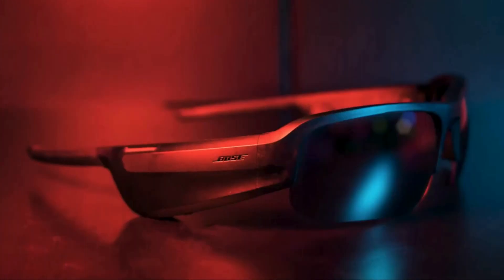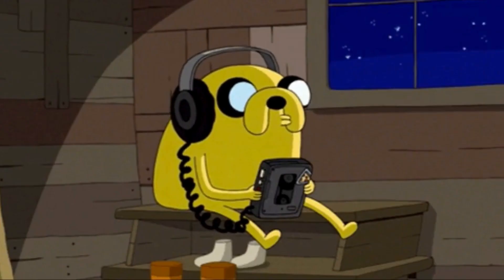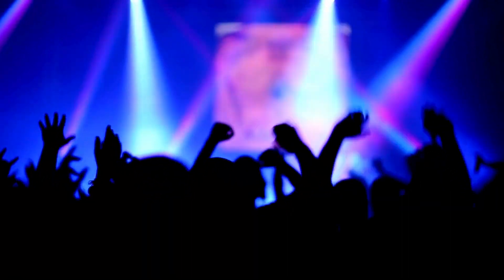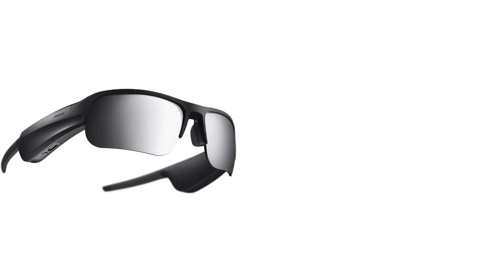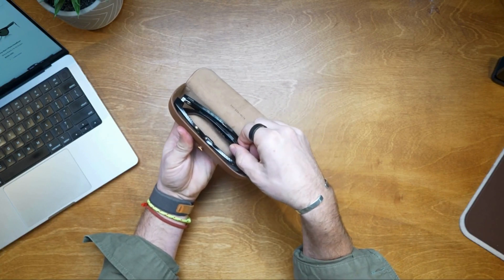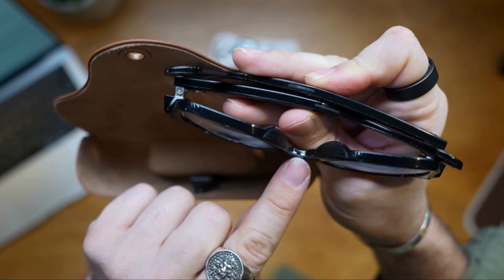Bose is all about the sound quality of their headphones and speakers, so the Tempo Frames have high expectations. Bose Open Audio creates a rich sound unlike anything you've heard before, allowing you to listen to music and audiobooks while being completely aware of the sounds around you. These glasses are also waterproof, making them easily protected from rain and water. The difference with the Bose glasses and the Ray-Ban Meta is that Ray-Bans has two charging stations built within the case, while Bose has none — it just comes with a cord.